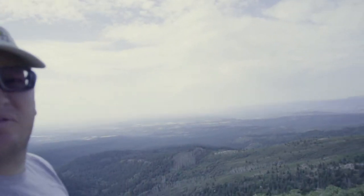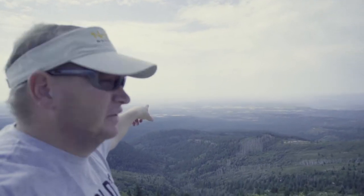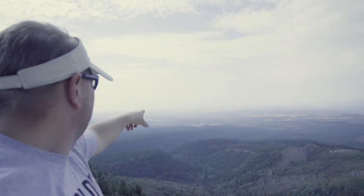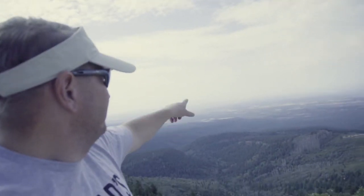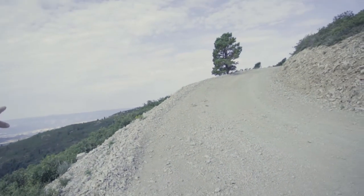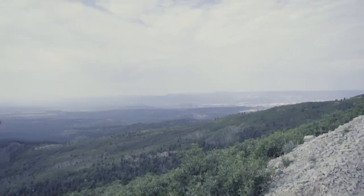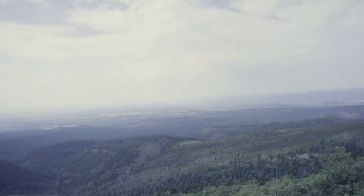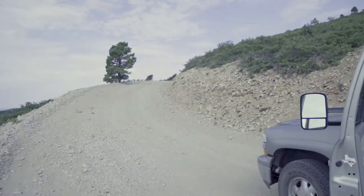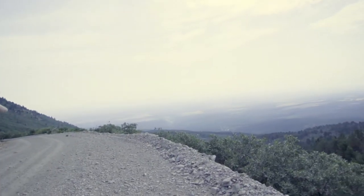Pretty hazy out there, but from the road up here, right out there is Blanding. We've got 4th Reservoir, 3rd Reservoir, Recapture right out there — pretty hazy. It's kind of cool though, looking back up in here you can see Arch Canyon. Bear's Ears out there, you can see everything from out here, pretty cool. Pretty chilly up here too, maybe I shouldn't have worn shorts.